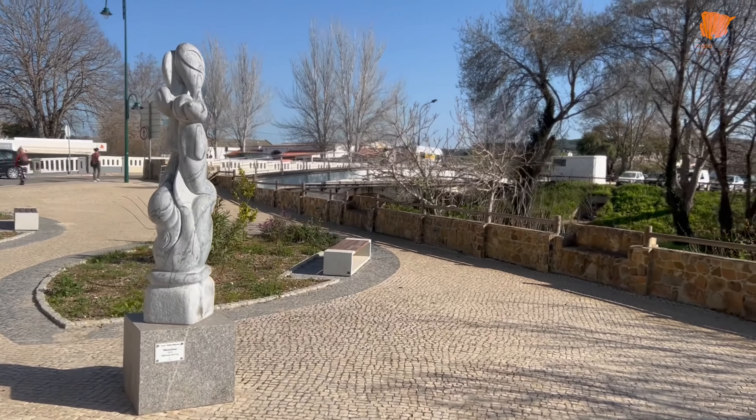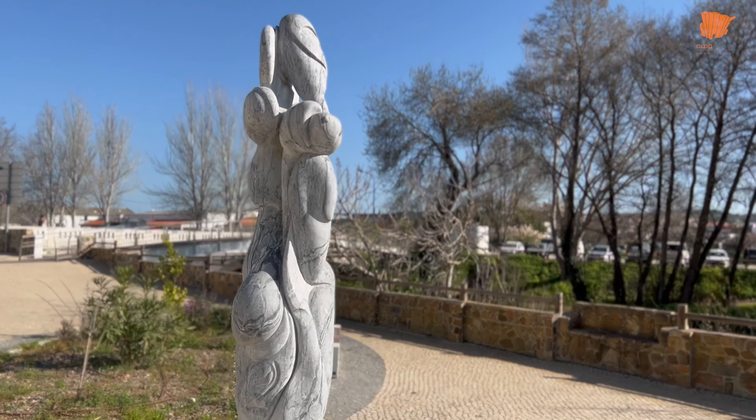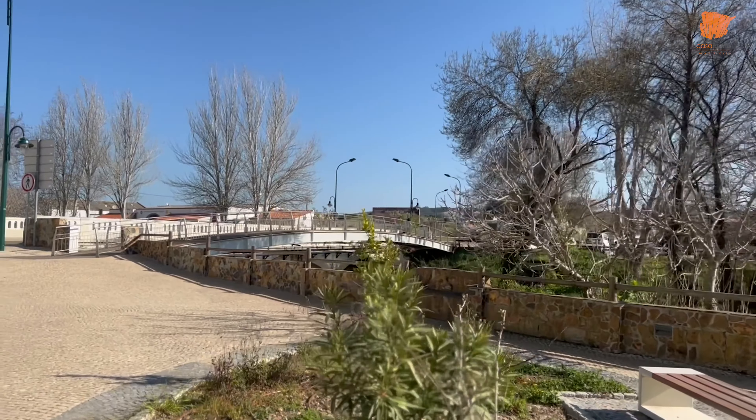The town of Aljezur, like many places in Portugal, is lined with cobbled streets and plenty of colourful houses. It is divided into two areas by the river it sits upon. The old town on one side of the river dates back to the 10th century, with a newer part of town on the other side dating back to the 17th century.